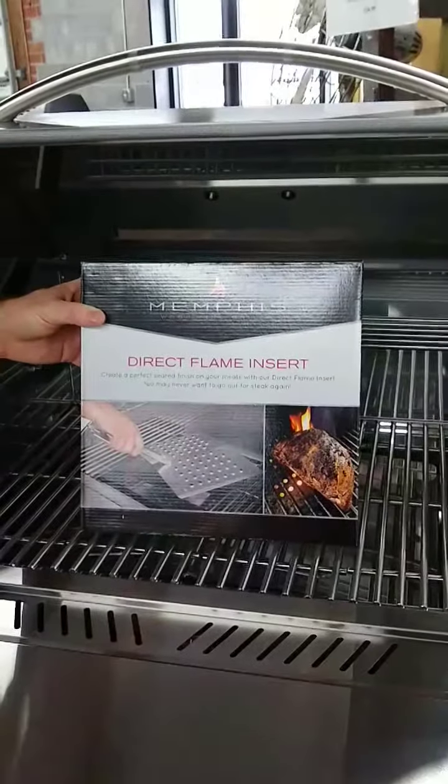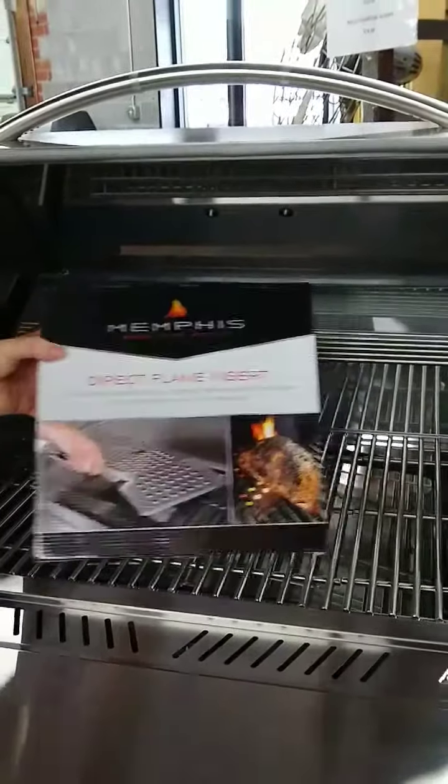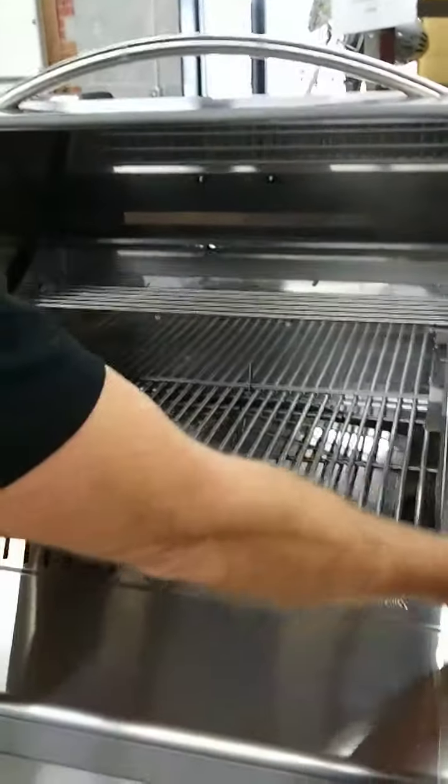And then you can sear steaks, do burgers hot and fast, whatever you'd like — whatever you want to get a little bit of char on.